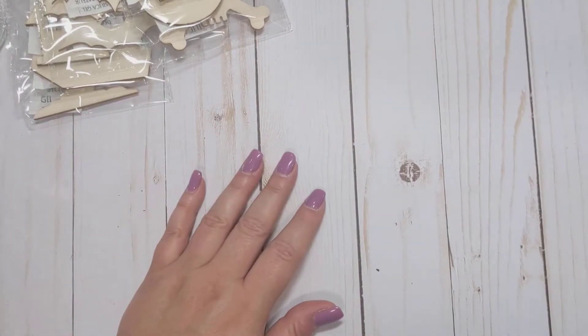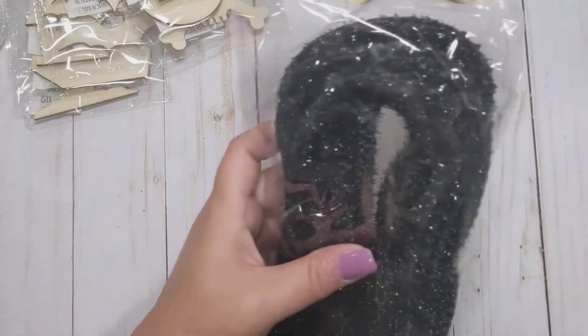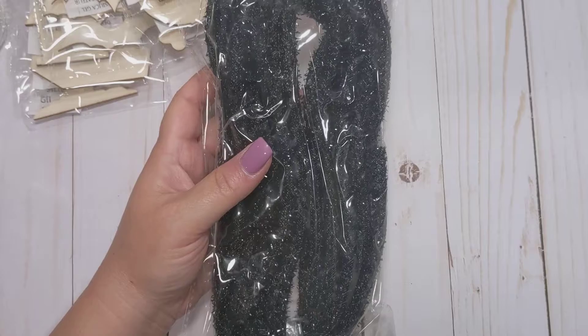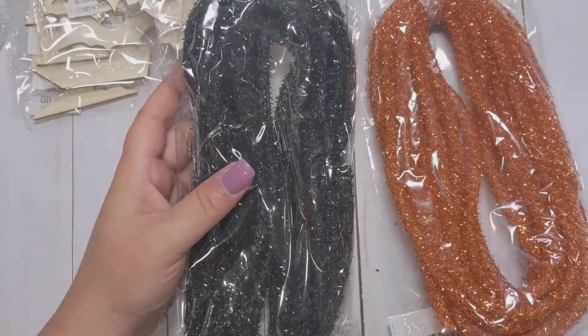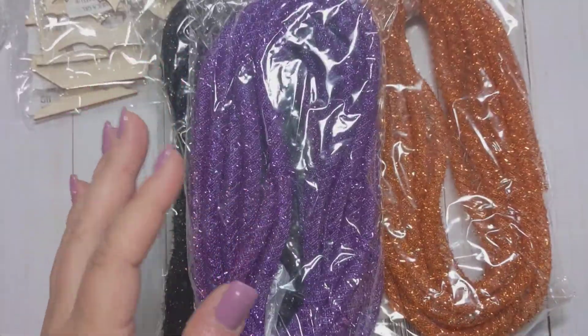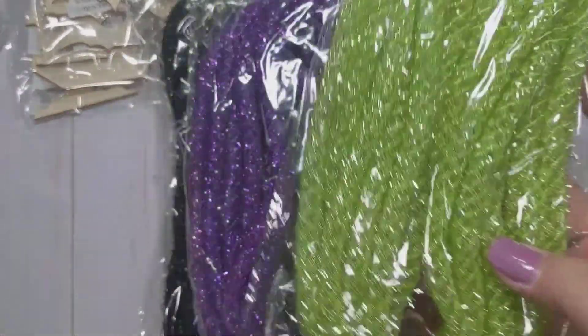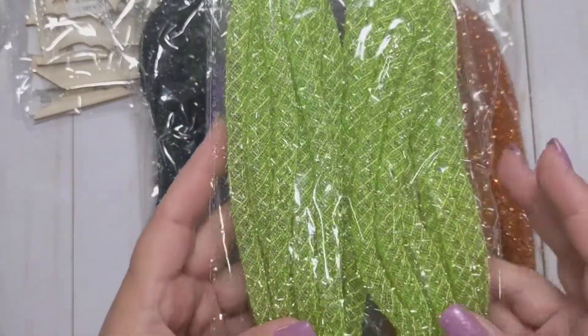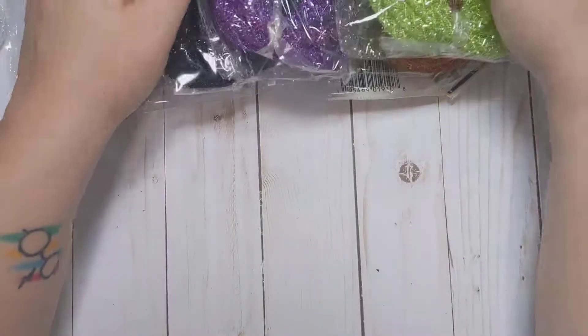I stopped at Dollar Tree again and didn't find what I was looking for, but they did have out some of this mesh tube for Halloween. I picked up one of each color — the black, the orange, the purple, and the lime green. I'm going to maybe try to do something with this as far as making some bows or something. I'm not sure yet.